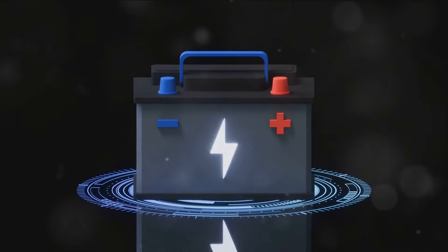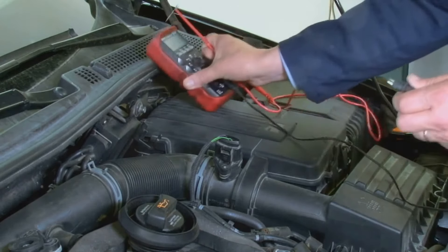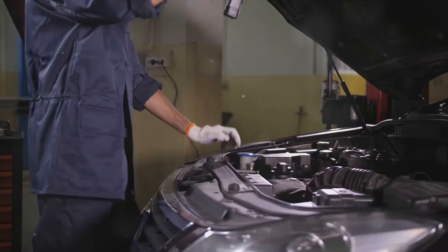Thirdly, a bad battery or low voltage could be at fault. Since your Renault's braking system is electronically controlled, it requires a consistent power flow. An old battery might not provide enough voltage, causing the fault message to appear.